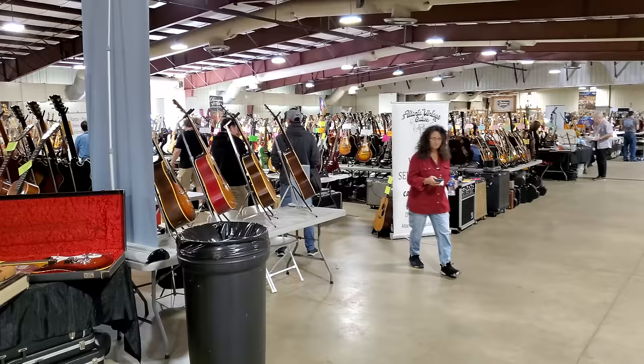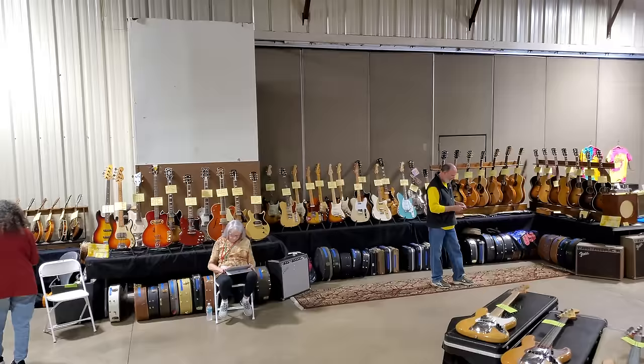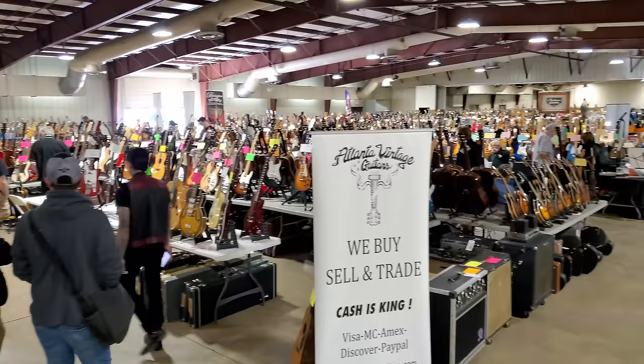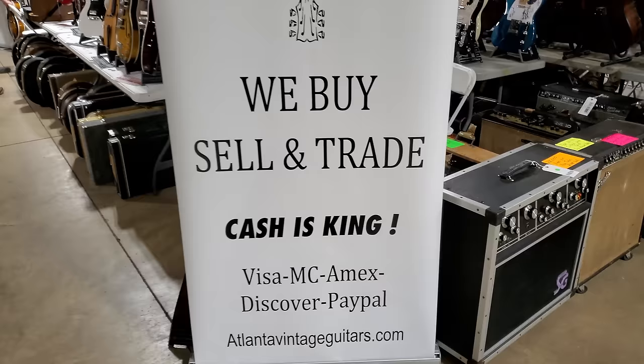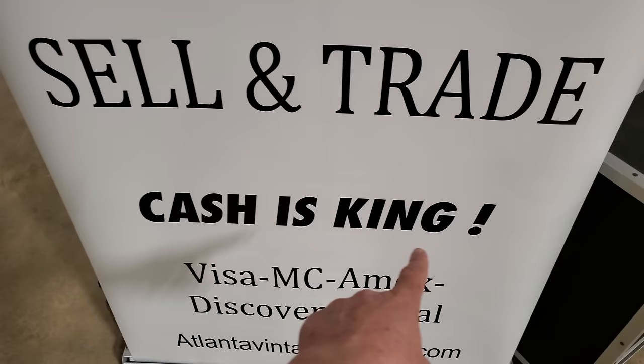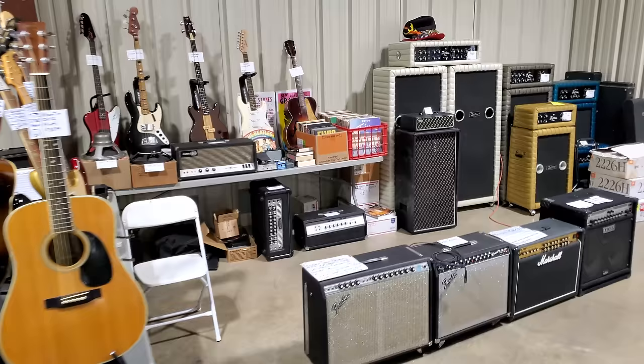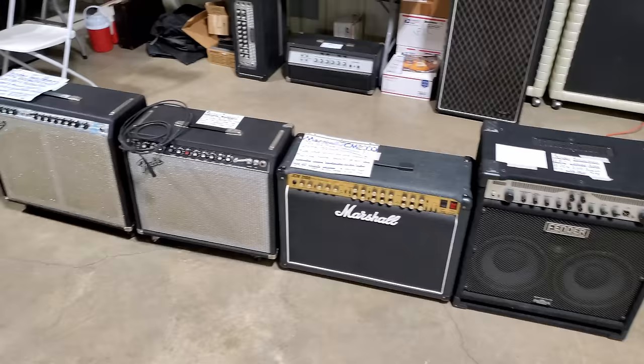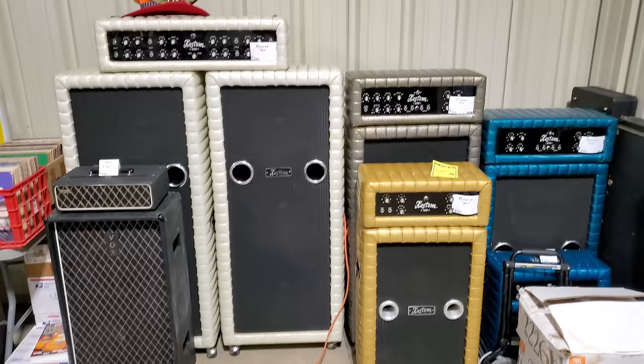Here at the Orlando Expo at the Central Florida Fairgrounds in Orlando, Florida. Look at how huge this place is. For you guys that always comment on the prices, this is what I always try to tell you on the flea market videos — there is so much stuff here. I'm pretty much not going to be able to get everything, but I'm going to stop on the stuff I personally think is interesting, or what you guys might find interesting, like if you're into custom amps — we have quite a few of them here.